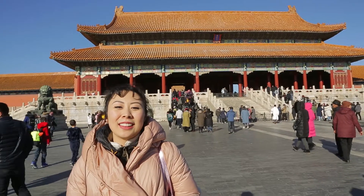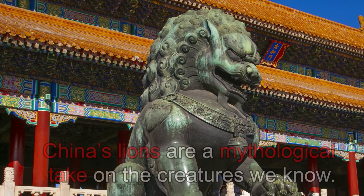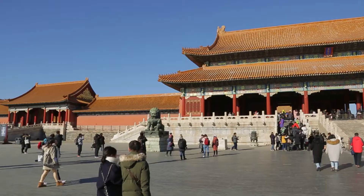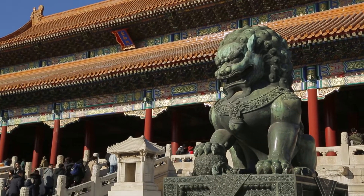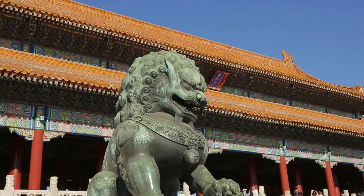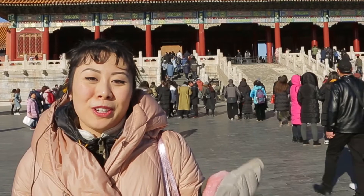Chinese people really like lions, but they don't look like regular lions. They're kind of like a mythological take on lions, and a lot of times they guard doors and gates. There is usually a male lion with a ball under one of the paws, and then the other one is a female lion with a little baby lion under her paws. It's pretty cute.